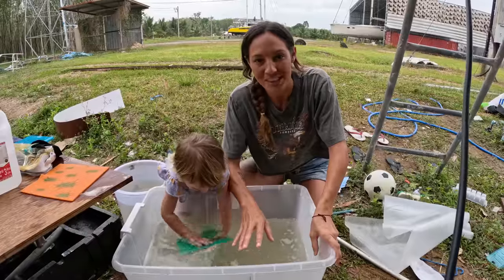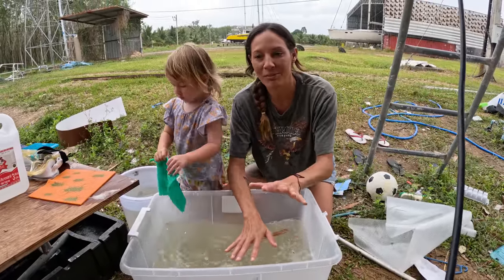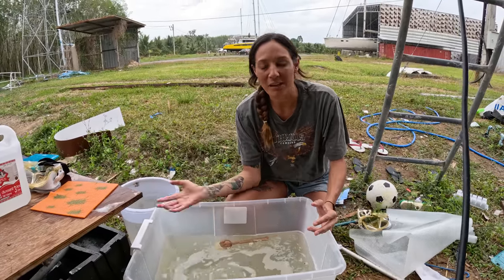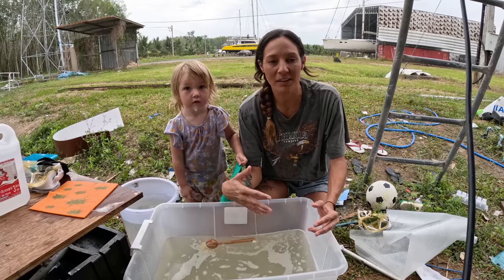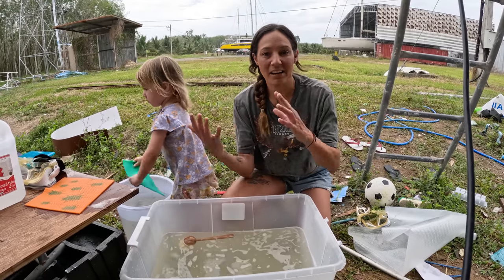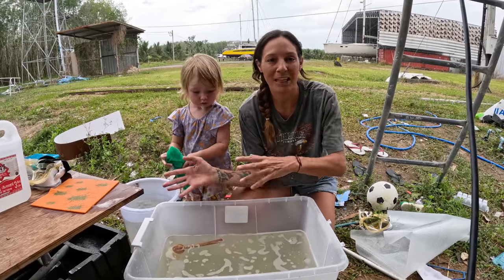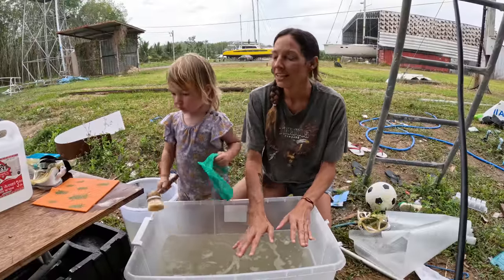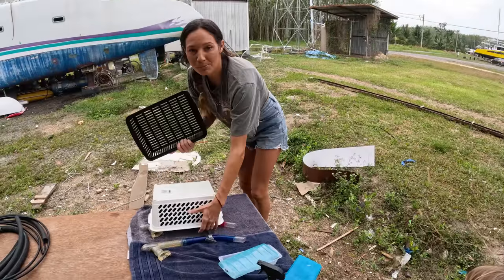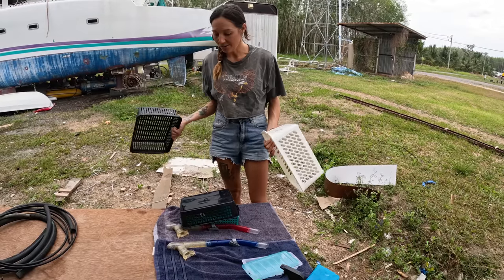The rest of the stuff from storage was delivered today — we've already had the sails and the mattresses delivered a while ago. Now we've got all of the boxes of stuff. I think this boat was actually put into storage with the intention of coming back to it, and over the years it ended up going up for sale. So we have a lot of stuff from the boat that was left behind — I'm just going through and deciding what we want to keep, what we want to throw away, and washing everything.